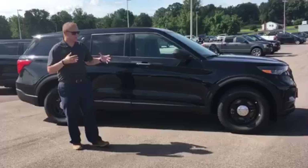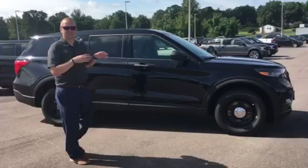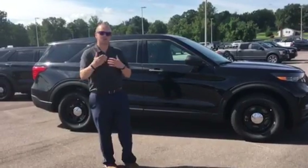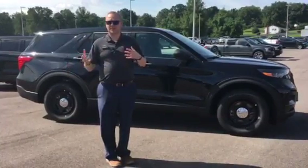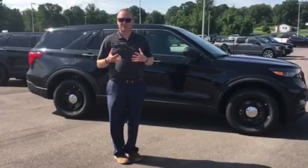This one here is a 2020, done in all black for our local department. It has the standard V6 motor in it, but the standard engine for the 2020 Explorer Police Interceptor is going to be the 3.3 liter hybrid. So it's going to save your department some fuel overall, and it's also going to be the highest rated for pursuit — highest speed rated vehicle, rated out at 147 miles per hour.